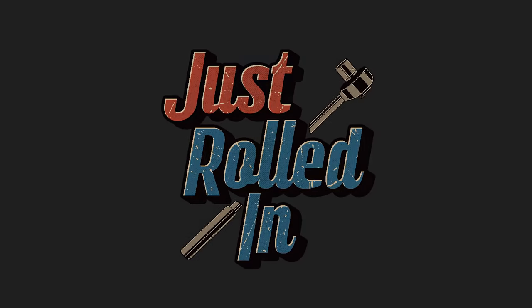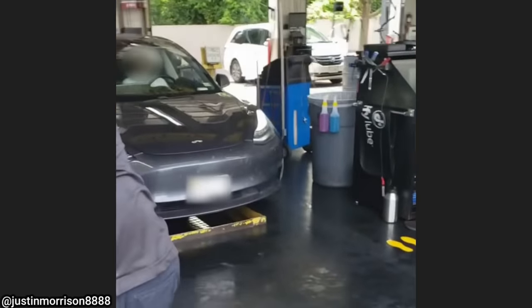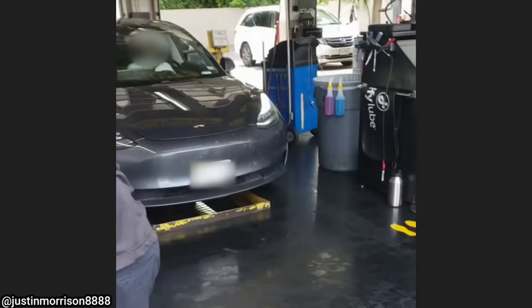Hey guys, welcome to a new episode of Just Rolled In. According to the person who filmed this, this customer did actually come in for an oil change because he thought all vehicles needed them.